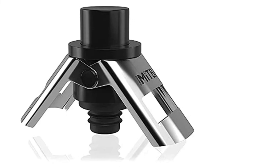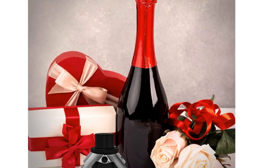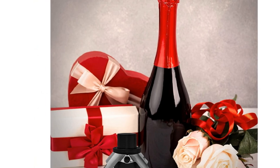However, if your fridge regularly has three to four open bottles of champagne at a time, the date dial could come in handy.